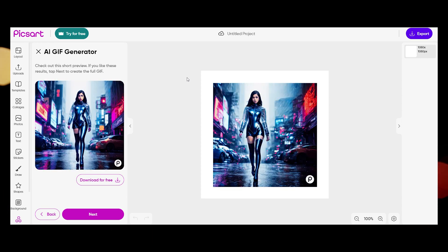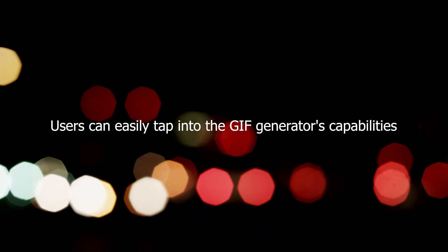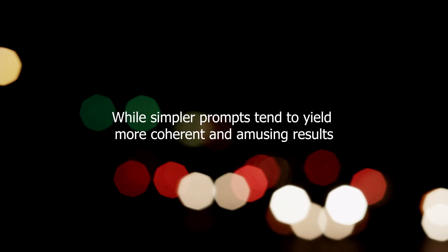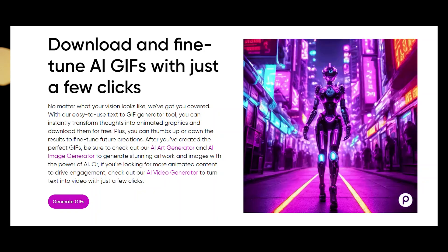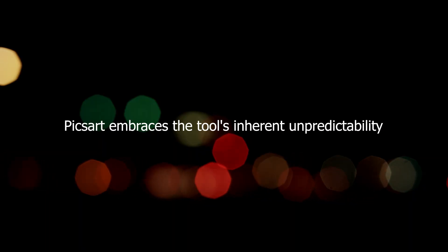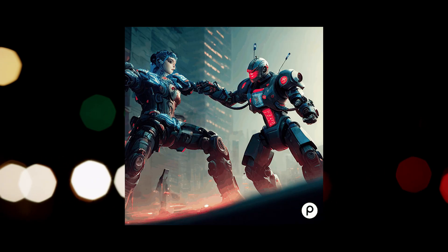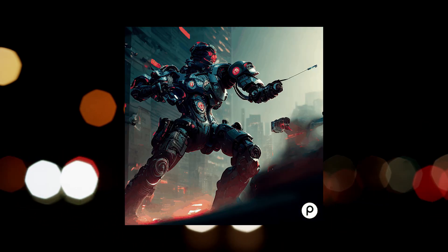Whether using a mobile device or accessing the platform via a browser, users can easily tap into the GIF generator's capabilities. While simpler prompts tend to yield more coherent and amusing results, more complex phrases may lead to unconventional and surreal animations. PixArt embraces the tool's inherent unpredictability, catering to users who enjoy the wonderfully chaotic and eccentric nature of the generated GIFs.